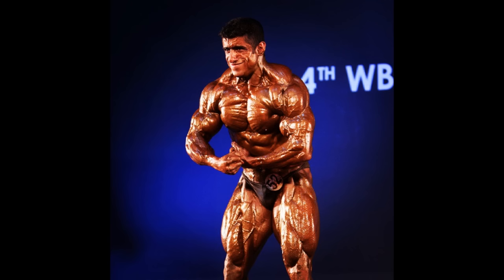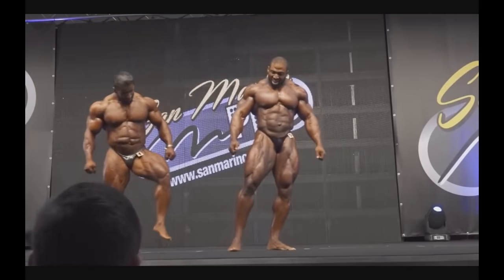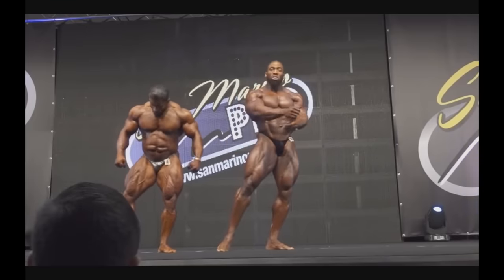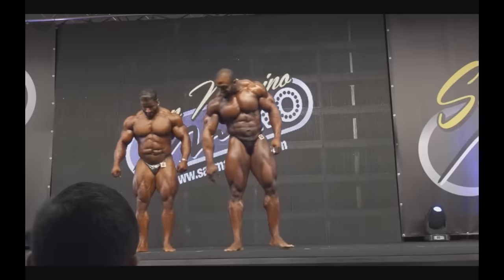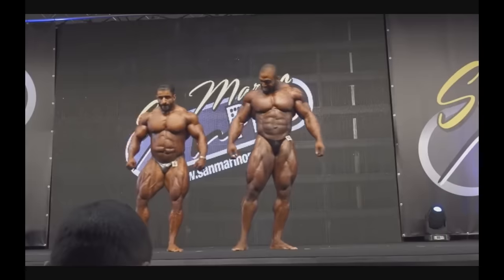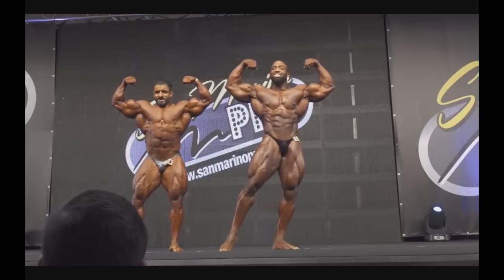Now if you really want to see the improvements Hadi made over the years, we can go back to 2017 and the San Marino Pro where he competed against Cedric McMillan. Hadi was always trying to get the angle to stand a little bit in front, but Cedric didn't allow it — he wouldn't let Hadi get the angle and look bigger than him. That's why we loved Cedric so much. Cedric won this show; Hadi was still not good enough to be winning pro shows against these top guys.